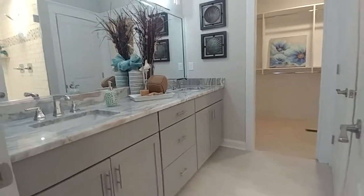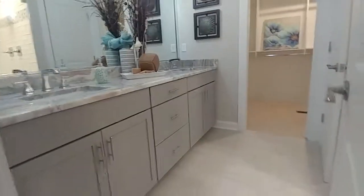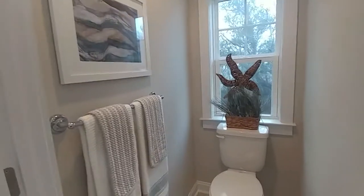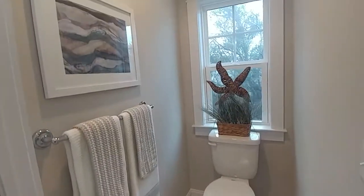Master bath has double sinks and granite countertops. I love the vanity and love these floors. A nice feature about this house is it's very easy to work with — you have a water closet where the toilet is with a closable door. And here is your master closet, which is huge — absolutely huge.